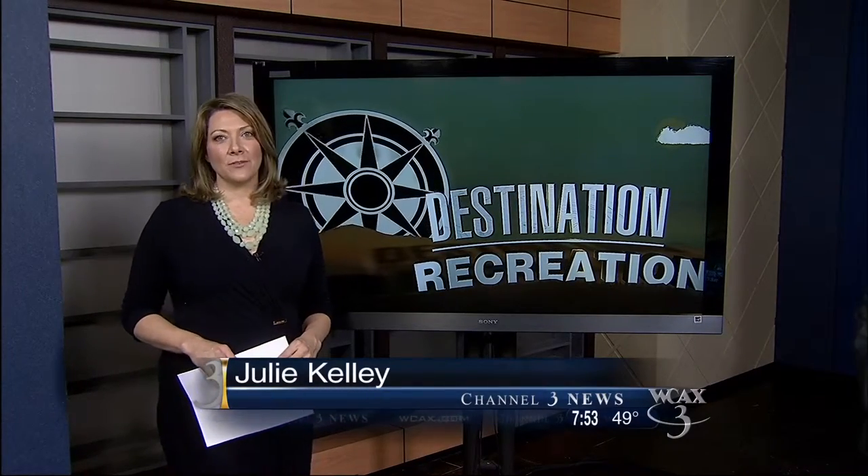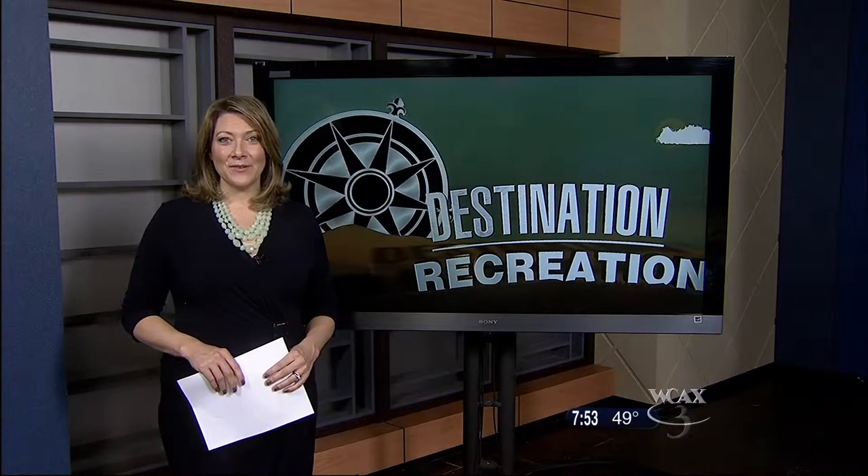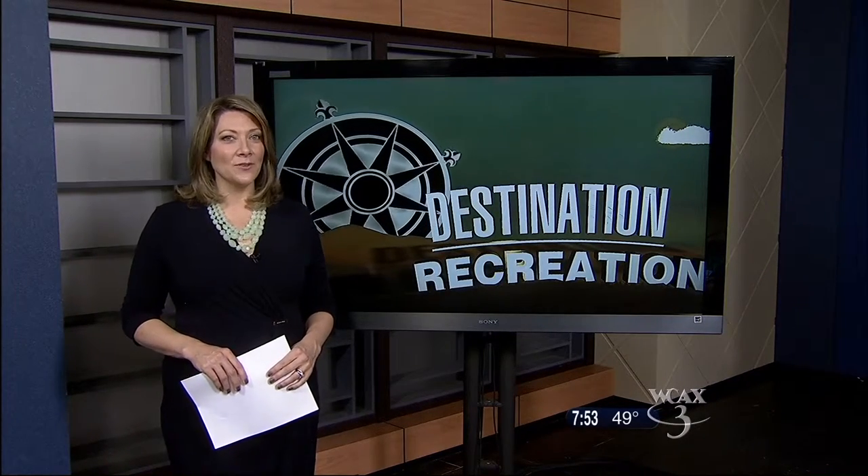Welcome back. Vermont's covered bridges are part of what makes the state a destination for travelers, and there's a museum in southern Vermont that's dedicated to preserving their history. Kat Villanzoni takes us inside the Covered Bridge Museum.